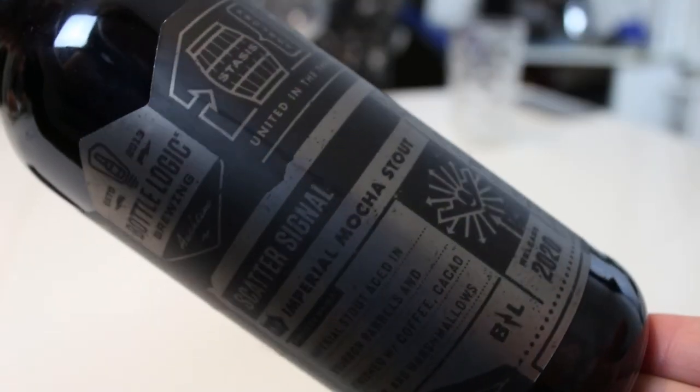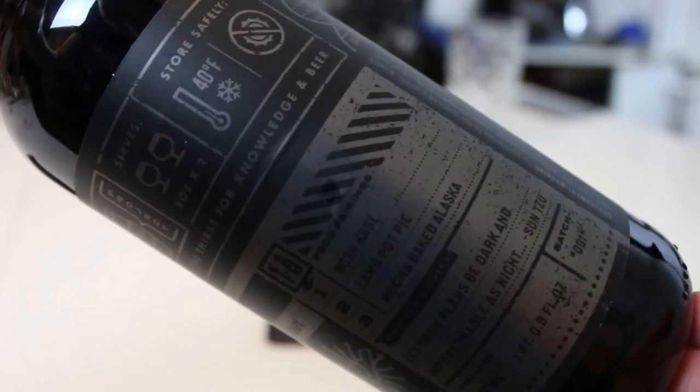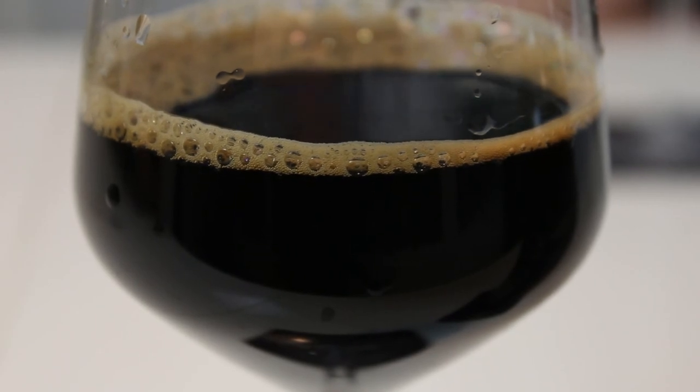It's very good, very nice. If you guys had a chance to try Bottle Logic's Scatter Signal Imperial Mocha Stout, let us know what you thought of it. As always, remember to comment, subscribe, share the Facebook fan page, Twitter, and Instagram. Give this video a thumbs up if you enjoyed it, ring the bell for future notifications, and we're going to say cheers — see you guys in another review.